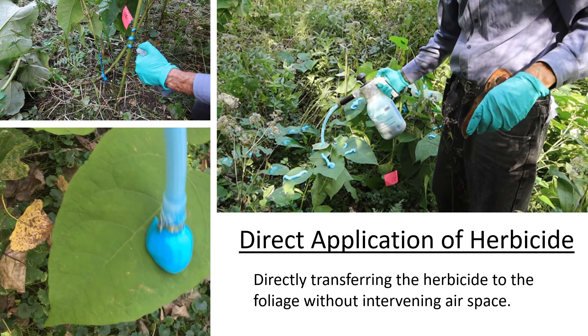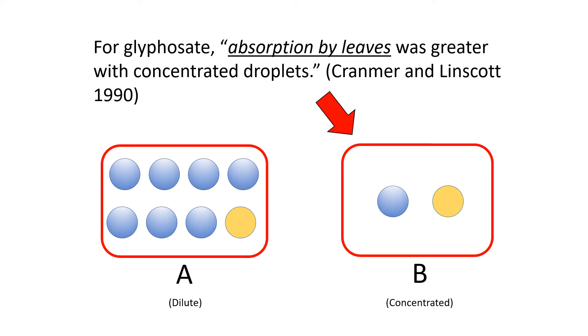One alternative to spraying and injection is what I call the direct application of herbicide to foliage. With direct application, there is no intervening air space between the application device and the foliage. Wiping is an example and has been used for decades on many kinds of weeds. Direct application works especially well with a systemic herbicide like glyphosate, and research indicates glyphosate is most effective when applied in a concentrated dose — typically 4 to 20 percent active ingredient. Because of that concentrated dose, you only need to cover about 15 to 30 percent of the foliage.